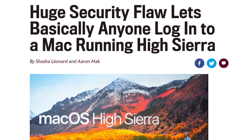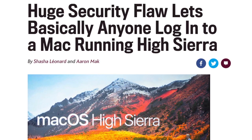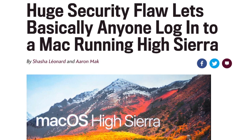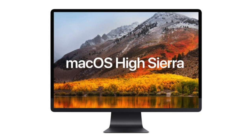Oh wow, maybe instead of Mac OS it should be called Mac SOS? Hi, I'm Sam Tucker from Apple and I have some very urgent news for all Mac owners using our latest software. It has recently come to our attention that any individual who has physical access to your computer can now log in and access all of your files without needing a password. That's right, Mac OS High Sierra is in fact low security.